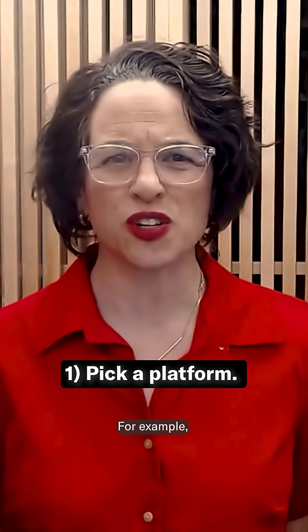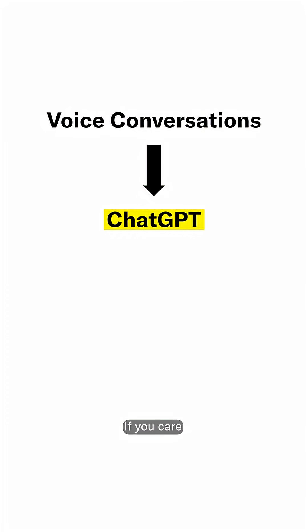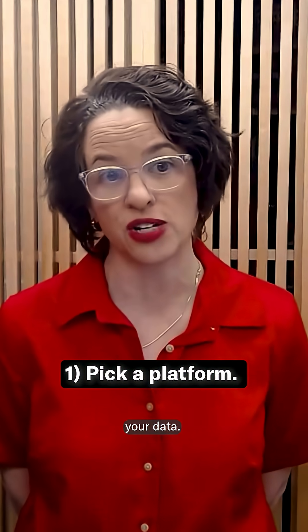Different platforms work best for different things. For example, if you want to talk to your assistant out loud, I'd use ChatGPT. If you care most about writing style, try Claude. Just make sure you know what your organization allows and how each platform handles your data.